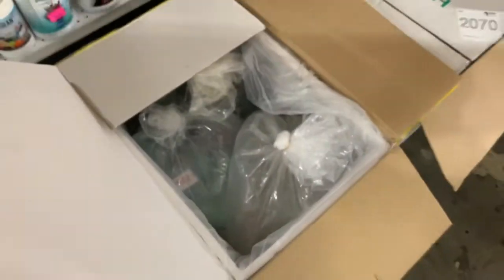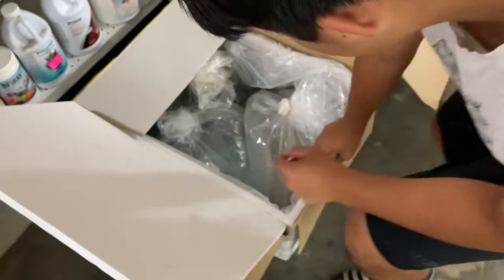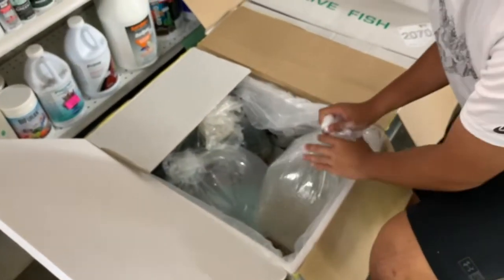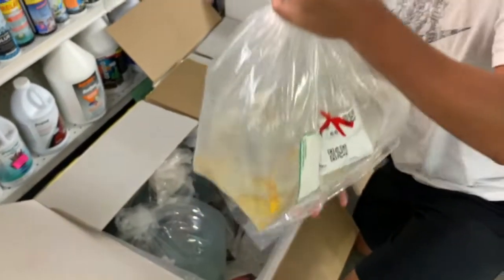All right, last box — let's see what these guys are. Looks like more koi. Oh, these are nice! They're solid color.